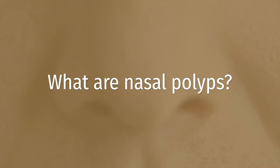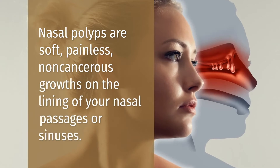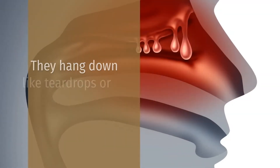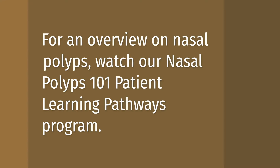What are nasal polyps? Nasal polyps are often painless, non-cancerous growths on the lining of your nasal passage or sinuses. They can hang down like teardrops or grapes. For an overview of nasal polyps, watch our Nasal Polyps 101 Patient Learning Pathways program.